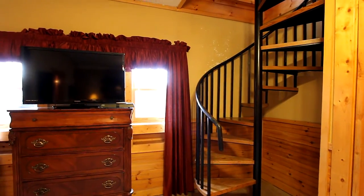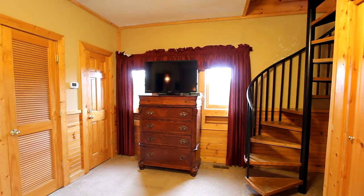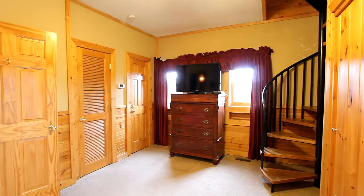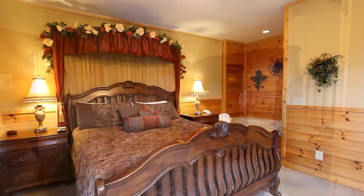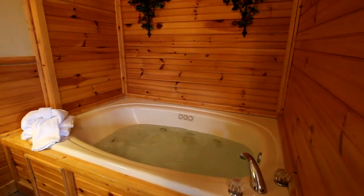Take the spiral staircase downstairs to your king bedroom. It's spacious with its own TV, plenty of closet space, a full bathroom, and you'll appreciate that king bed right beside the very comfortable, intimate jet tub.